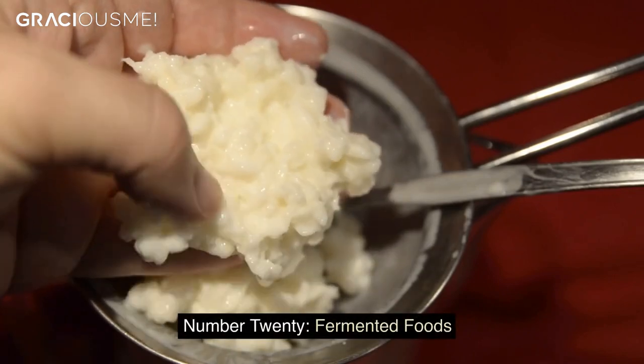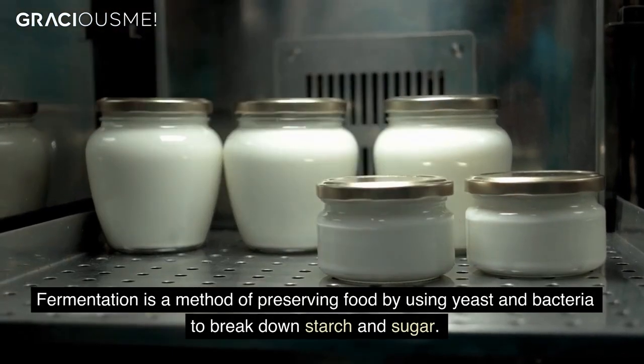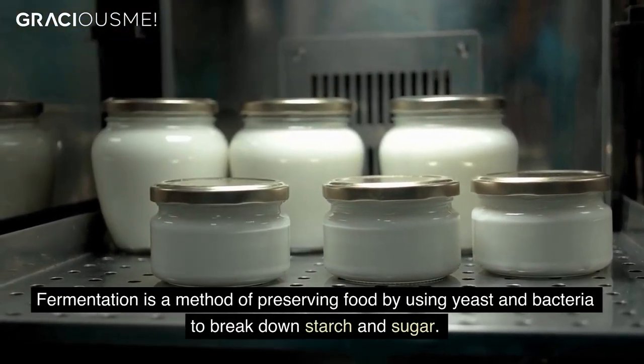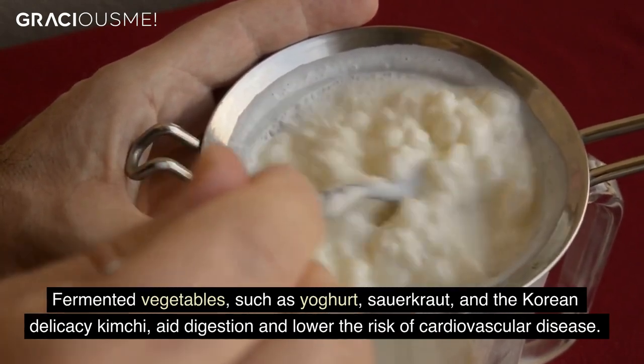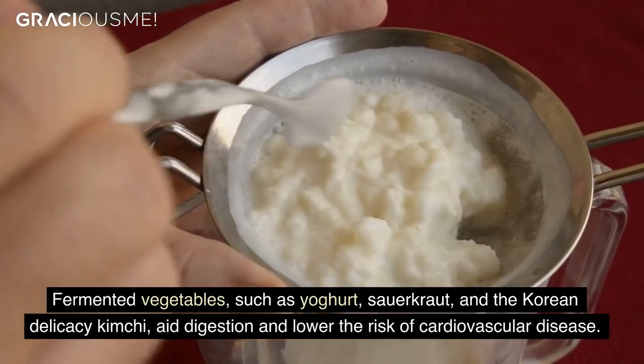Number 20. Fermented Foods. Fermentation is a method of preserving food by using yeast and bacteria to break down starch and sugar. Fermented foods such as yogurt, sauerkraut, and the Korean delicacy kimchi aid digestion and lower the risk of cardiovascular disease.